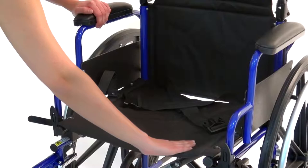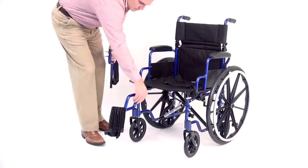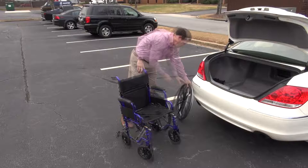For patient comfort, the E&J Navigator offers padded black nylon upholstery. The chair is equipped with standard swing-away footrests with composite fold-up footplates that can be easily removed or adjusted in length for various user heights.